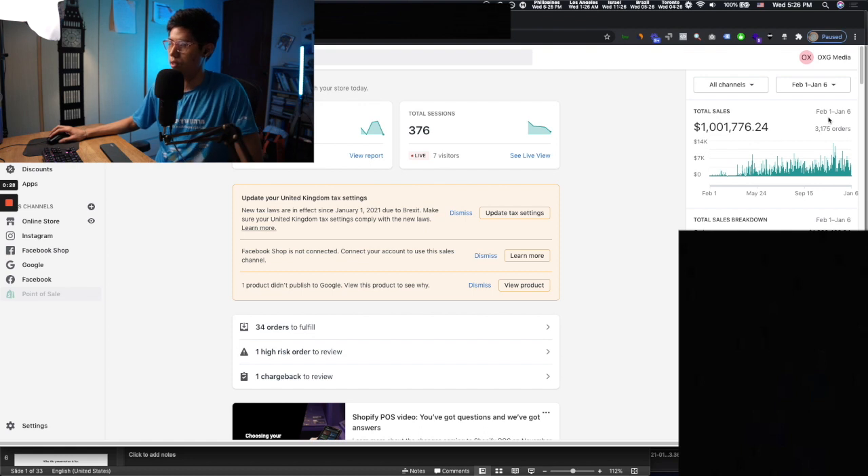This starts from February 1st. Today's Jan 6. I think we hit a mil yesterday. And as you can see, the graph is slow and steady — it's not anything fancy, not anything like boom. It's not the type of case studies in the past where I can show very, very aggressive scaling up curves.